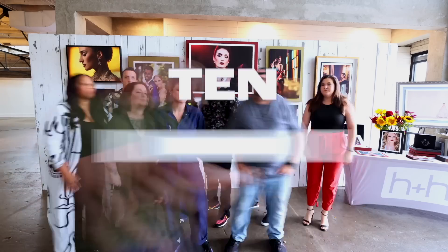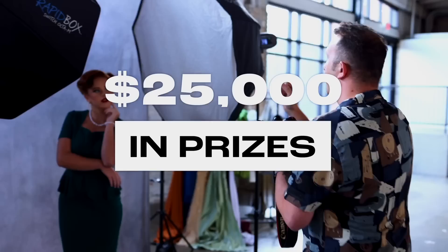10 photographers are competing for a chance to win over $25,000 in cash and prizes. Today's episode challenge is soft light beauty portraits. Are they up for the challenge? Let's see what they can do.